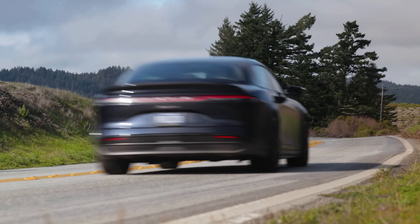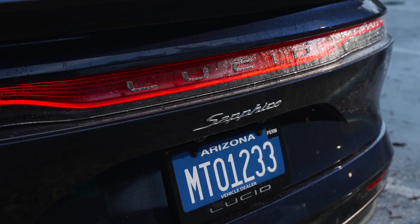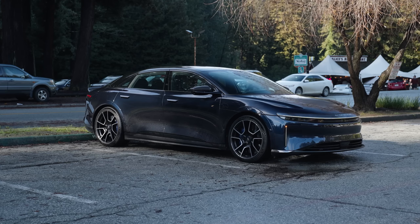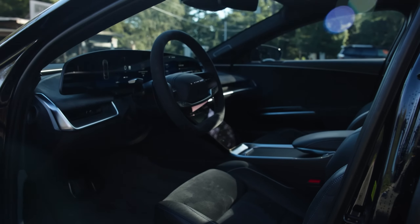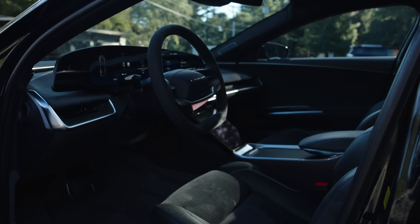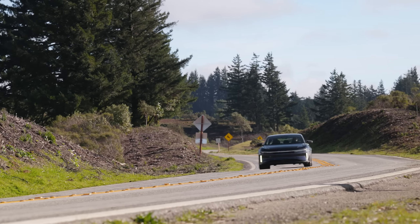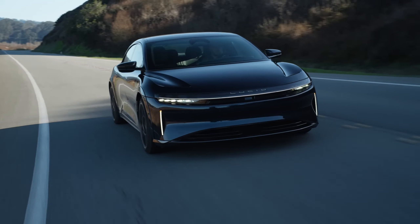Step inside the cabin and you're greeted by a world of luxury. The finest materials — from supple leather to sustainable wood trim — adorn every surface. The seats are like first-class airline seats on wheels: spacious, comfortable, and packed with features. But the real showstopper is the 34-inch curved glass cockpit display. It's like having a giant smartphone integrated into the dashboard.